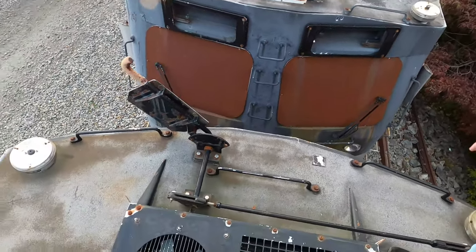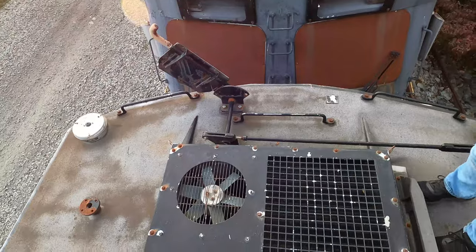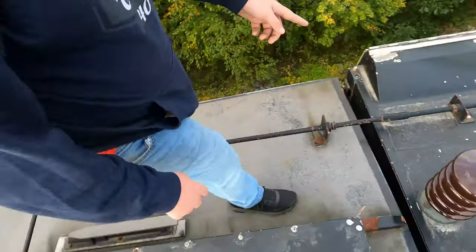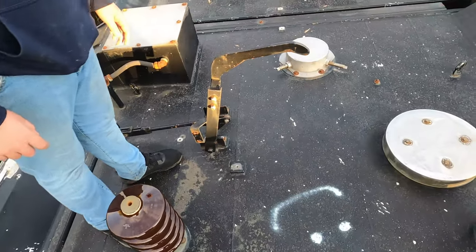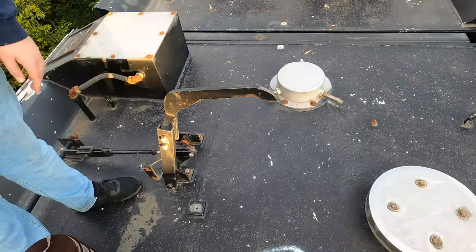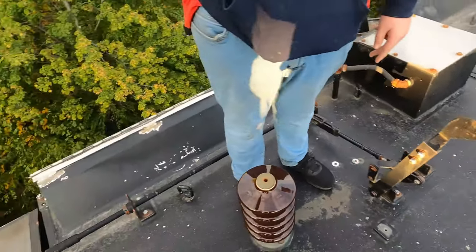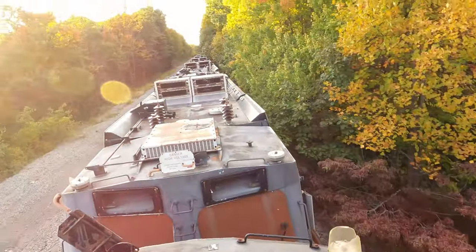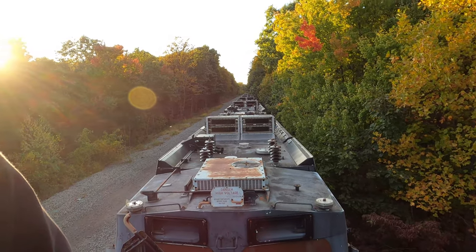If you follow the bar, the bar goes behind me over to here — this will hold up the pantograph, or this is the down position. And over there you can see it's in the raised position. These will actually grab onto the pantograph and pull them down.